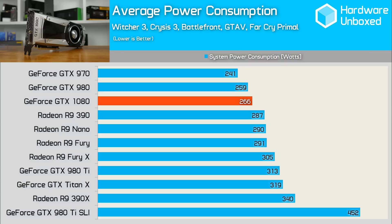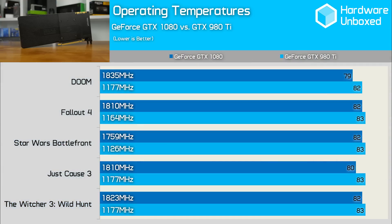The 1080 Founders Edition operating temperatures were very reasonable, considering the frequencies at which it was running. In Doom for instance, the 1080 was running at 1835MHz but managed to stay 3 degrees cooler than its 980 Ti counterpart, which was running at 82 degrees. In every game tested, the 1080 ran at around 80 degrees, which is impressive given the card was barely audible and of course the resulting frame rate performance.